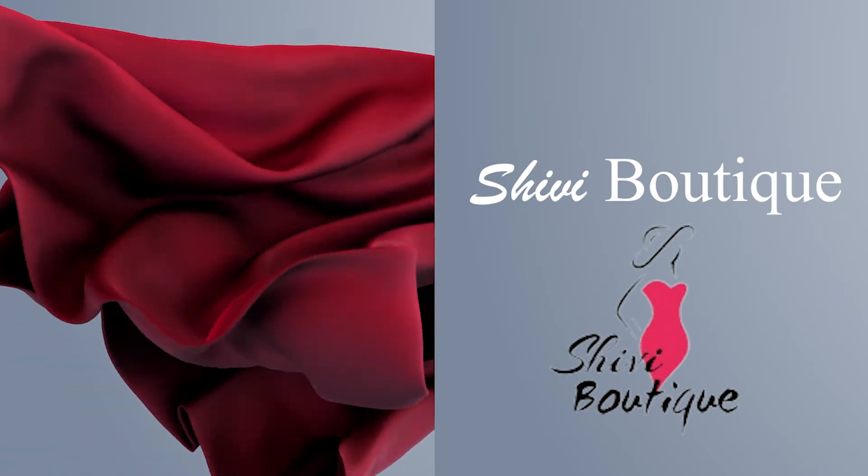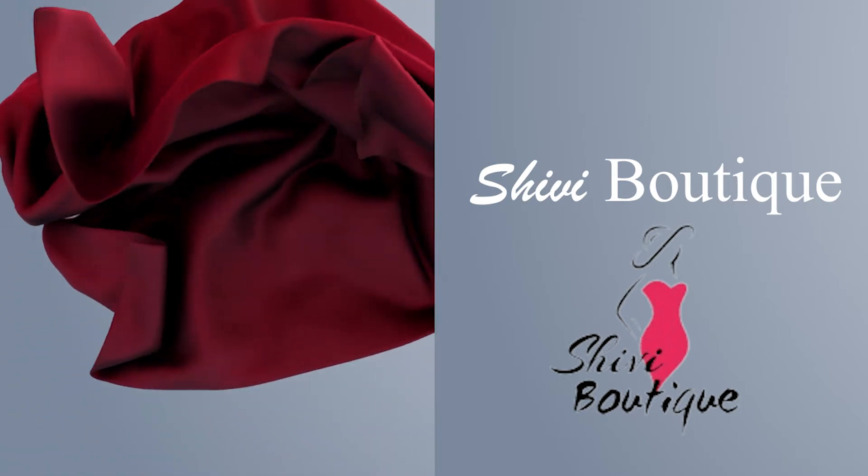Welcome to the world of Designing Dreams. Welcome to Shivi Boutique.